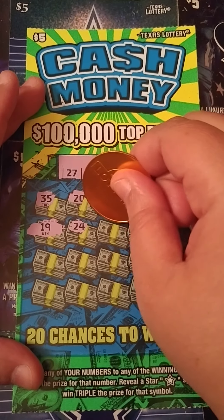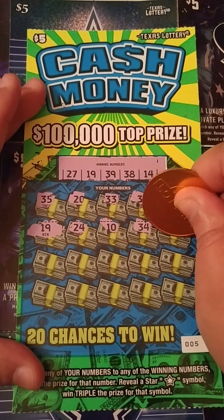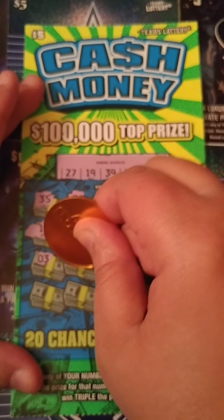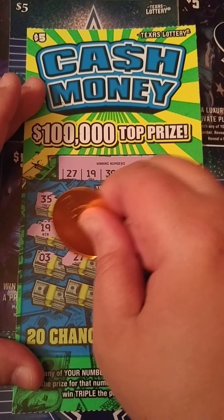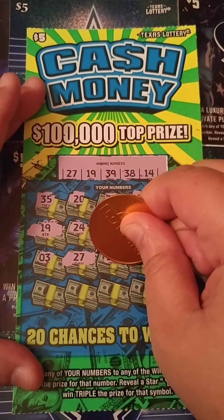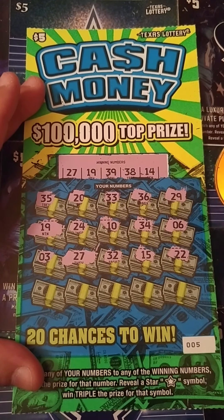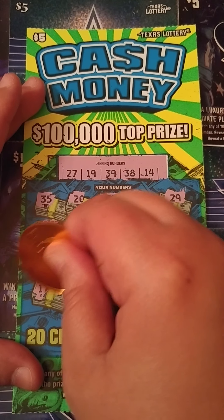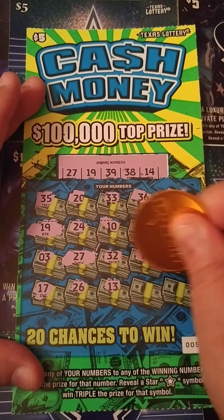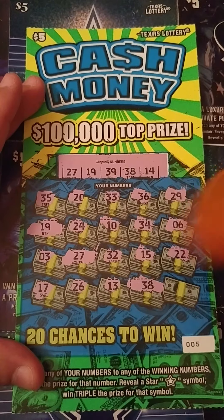First win on new tickets! 24, can we get any more? 10, nope. 34, 6, no low boys. 3, nope. 27 — oh, match, match! There's two matches. Come on, let's see if we find anything else. That's 32, 15, 22, my favorite number. 17, 26, 13, 38 — match, match! That's three matches, woohoo, profit!